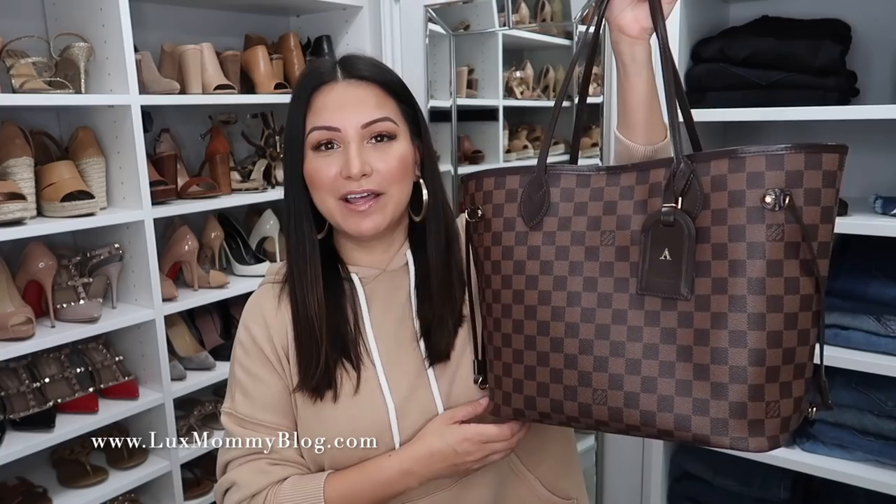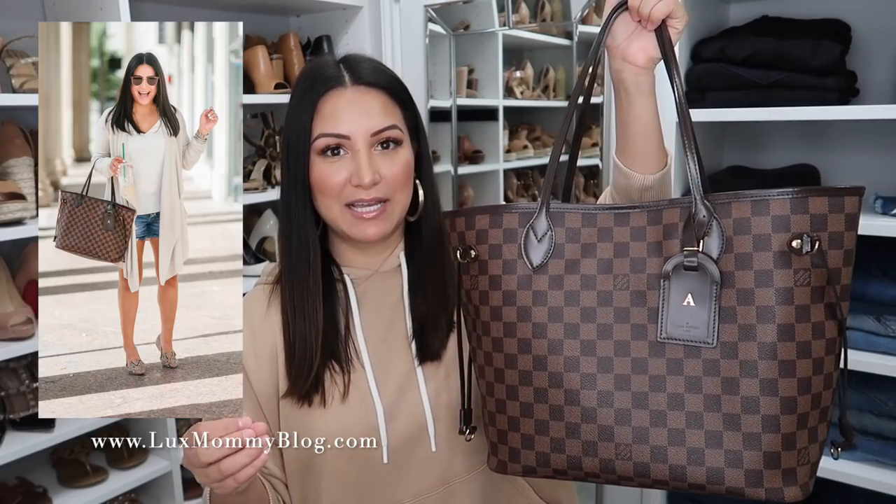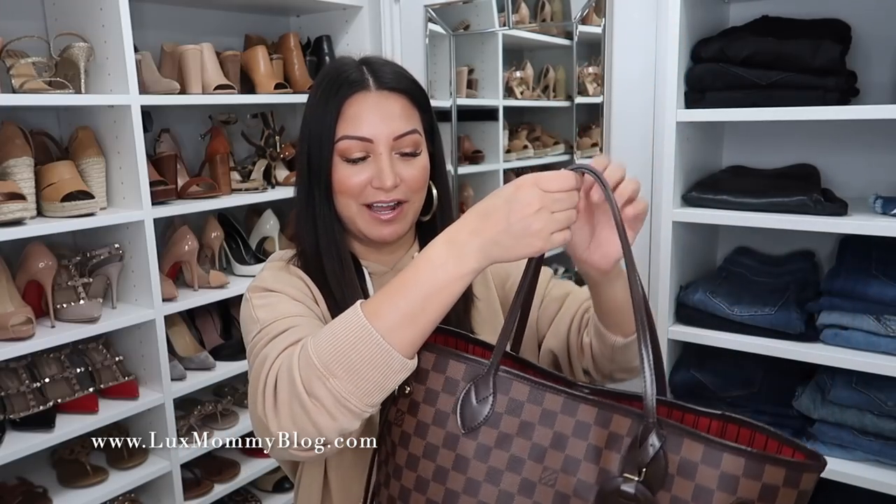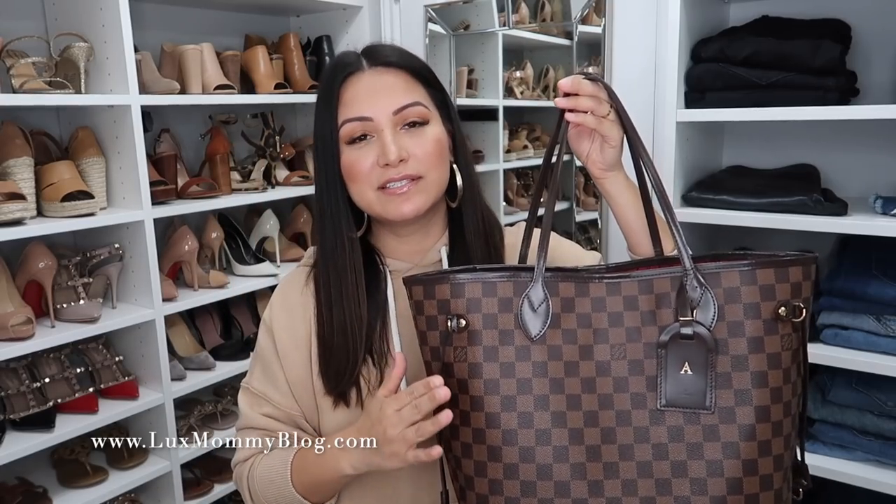Next up is the Louis Vuitton Neverfull in the MM size. This is my oldest tote of all the totes I'm sharing with you. I've had this one for several years. I still love this bag. I think it's a great size — a great traditional tote size. If you're just looking for a tote and you don't want a lot of flexibility, you just want ease and simplicity, this is the size I actually recommend. I've had this one for a few years and it still looks great.